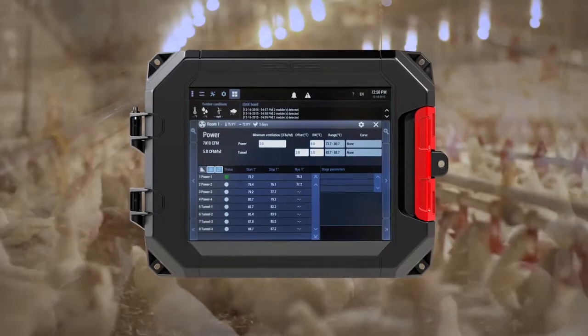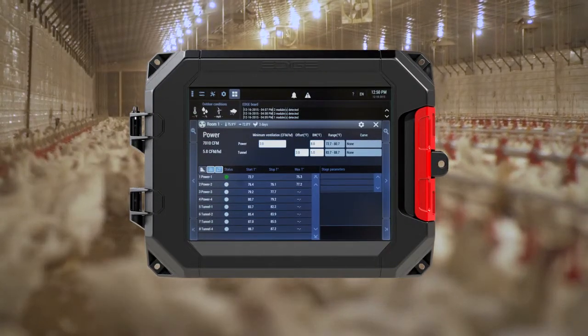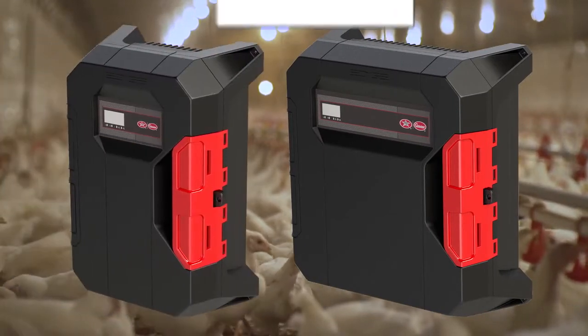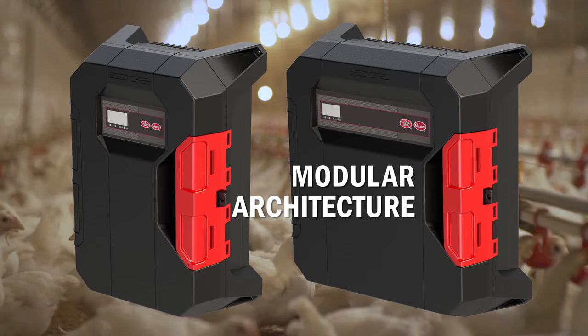The system consists of a main controller similar to an industrial tablet. The 15-inch color touchscreen makes navigation and site-wide monitoring quick and easy. Separate from the controller are two different types of expansion boxes that can hold either three or six plug-in modules.